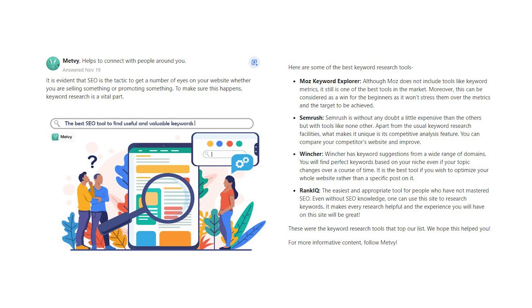These were the keyword research tools that top our list. We hope this helped you. For more informative content, follow METVI.